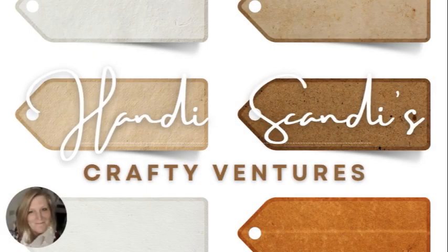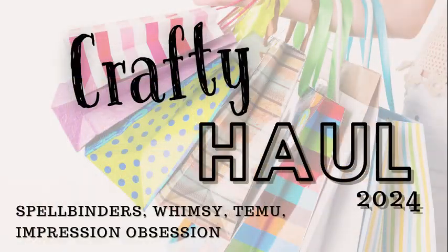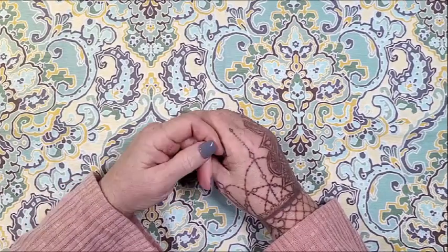Hey y'all, it's Nancy the Handy Scandy. Welcome back for another crafty venture. Today I have some crafty goodness to share with you from Whimsy, Timu, Spellbinders, and Impression Obsession, so let's go ahead and jump into it.